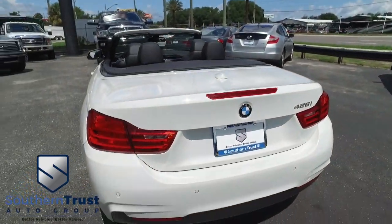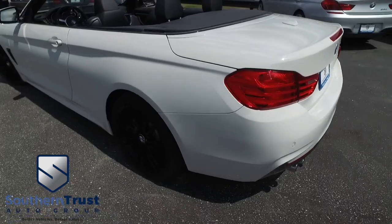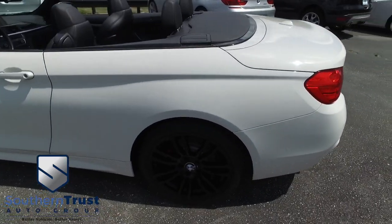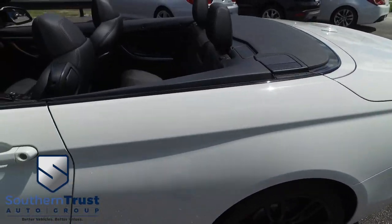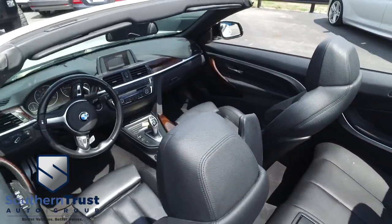Today, Southern Trust proudly presents this beautiful 2014 BMW 428i — looking clean, looking lean, looking mean — power convertible top. Guys, sun's out, guns out, somebody ring the bell!